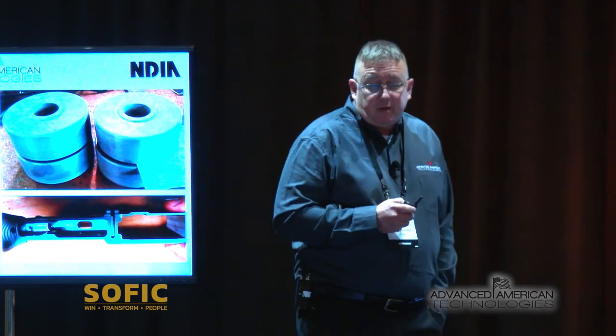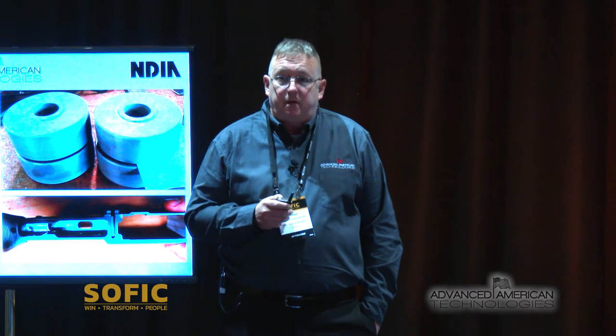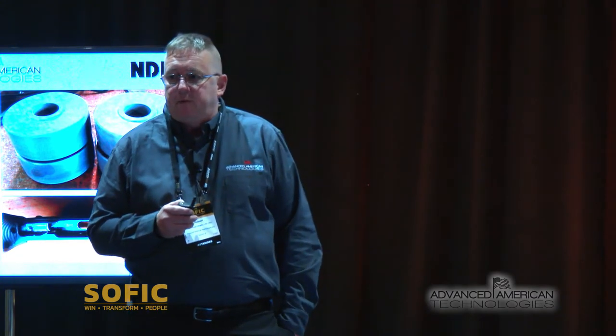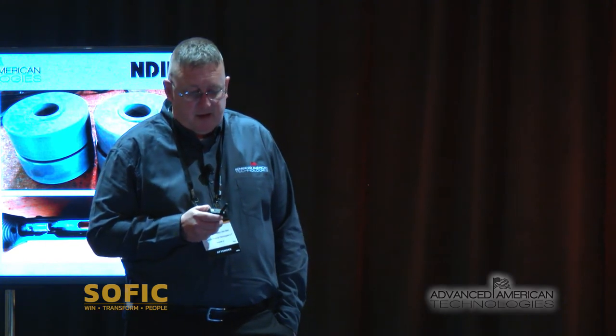We also have a significant compressive yield, which is very nice from the standpoint of stamping material. We're actually being used by a company for hydroforming. What you see on the bottom right is an AR-15 lower that was machined improperly — machined all the way through the trigger housing group. We were actually able to repair that in-house and get it back to a fully functioning state.